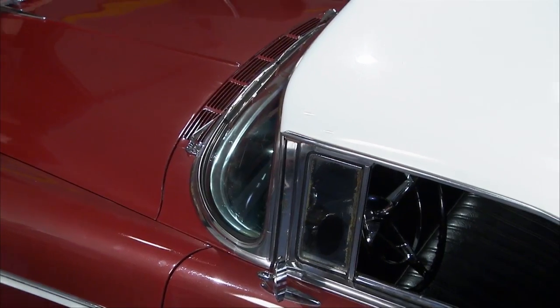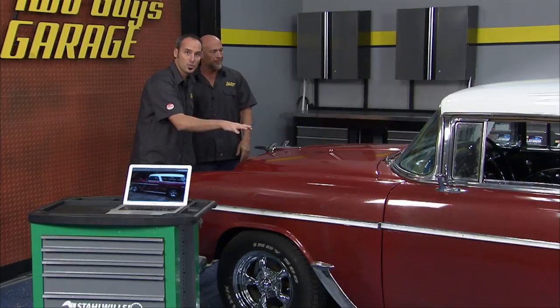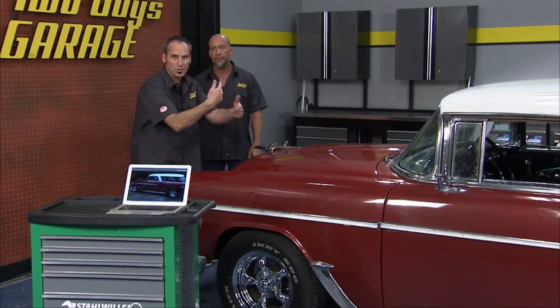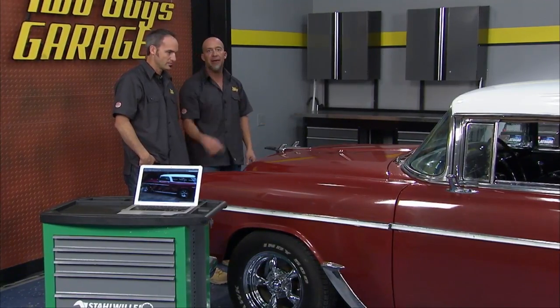I know these things came with a 265 cubic inch motor - not real powerful. So there are probably a lot of engine swaps out there, and a lot of restorations because they're so old. There's a lot of things to look for when we're looking at this thing. We plan on diving into this car, seeing if it's worthy of purchasing, and giving you some tips on how to shop for your next hot rod.